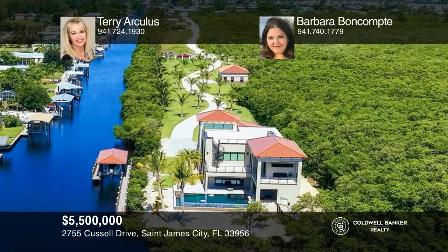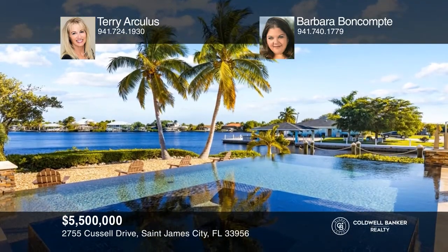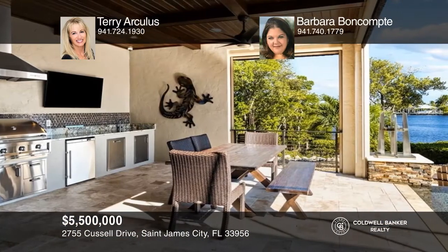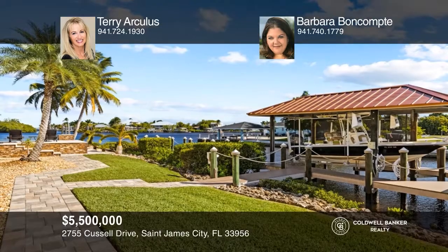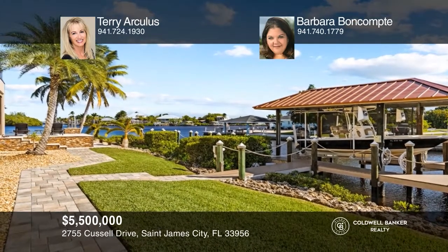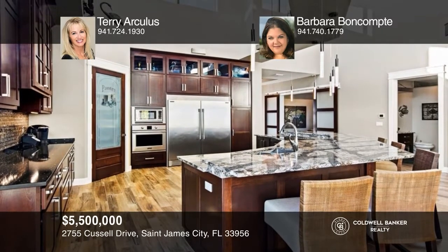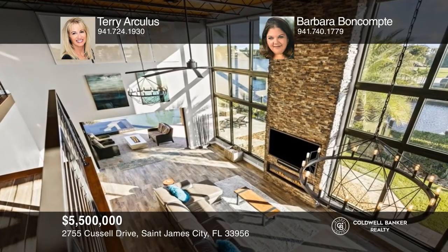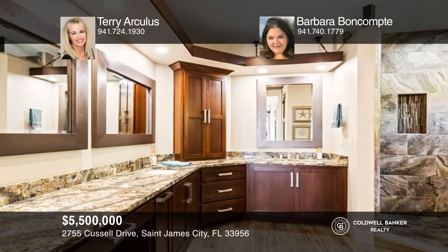Surrounded by canal, bay, and preserve is this three-year-old mansion of sheer luxury — sold furnished, turnkey. Quick boating to the Gulf of Mexico and nearby islands. A private gated entrance and paved driveway leads to a resort-style home and zero-edge infinity pool, 90-foot boat dock, boathouse, and two finished garages. Request a list of features, including impact windows, solid cherry cabinets and doors, rooftop deck, and more. Invest in your future by calling Terry Arculus and Barbara Boncompte today.